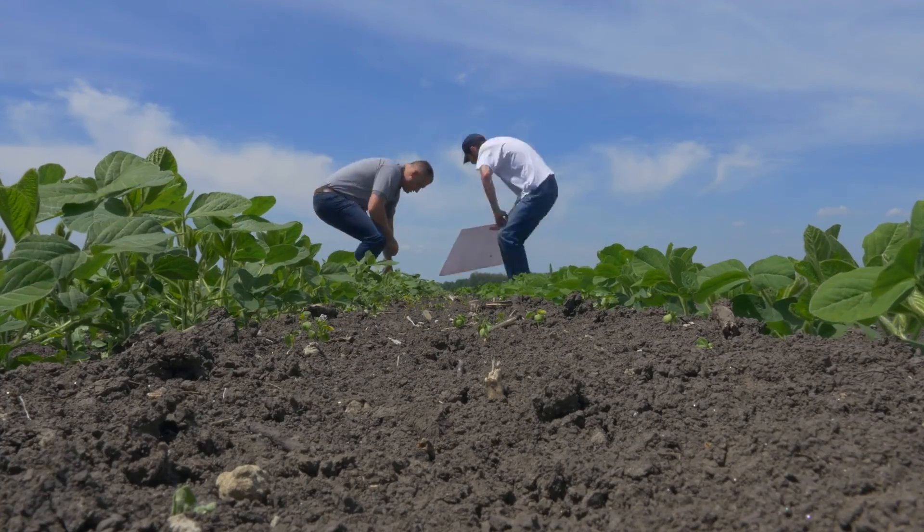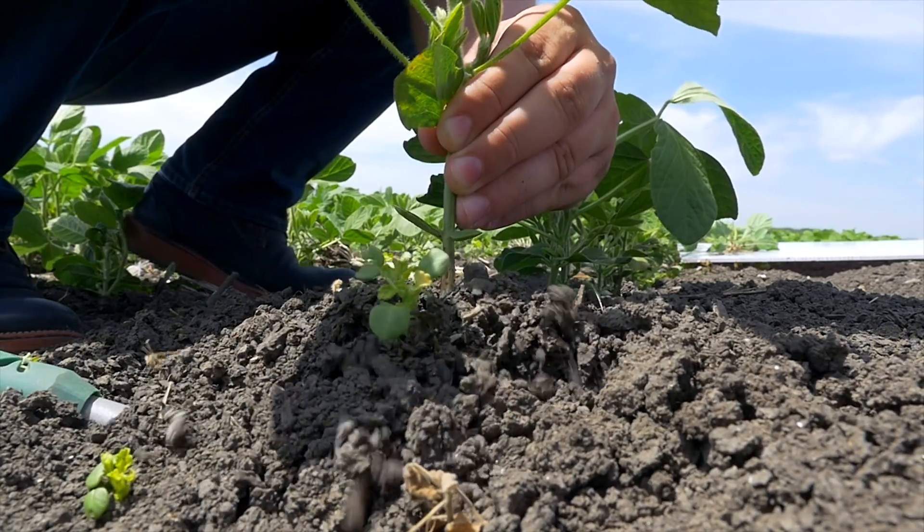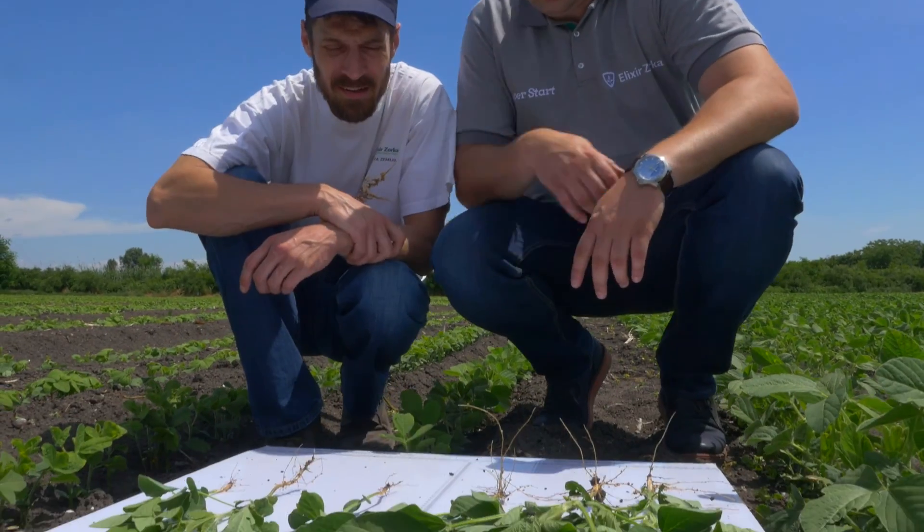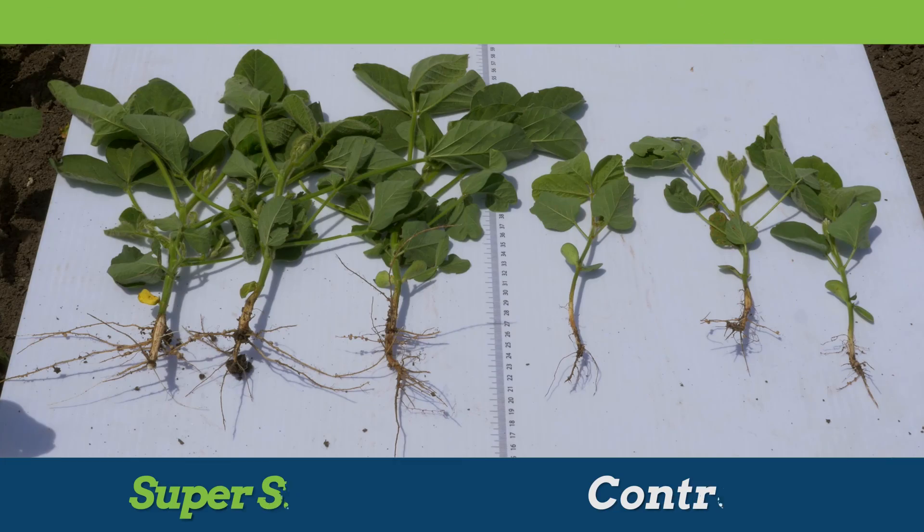In addition to better root development, it has been found that the application of SuperStart microgranulated fertilizer on soya results in better pollination and husk setting.